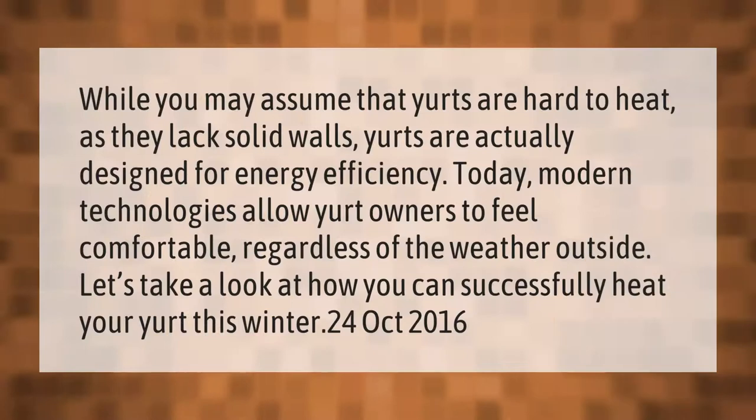While you may assume that yurts are hard to heat as they lack solid walls, yurts are actually designed for energy efficiency. Today, modern technologies allow yurt owners to feel comfortable regardless of the weather outside. Let's take a look at how you can successfully heat your yurt this winter.